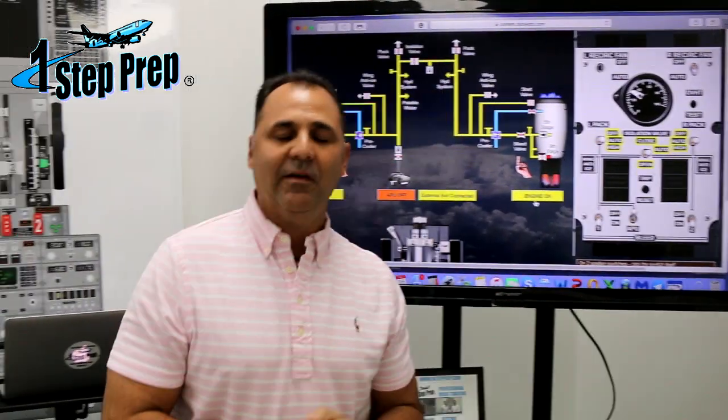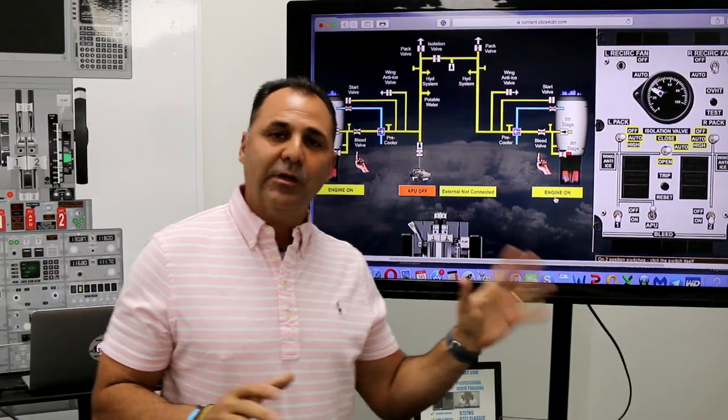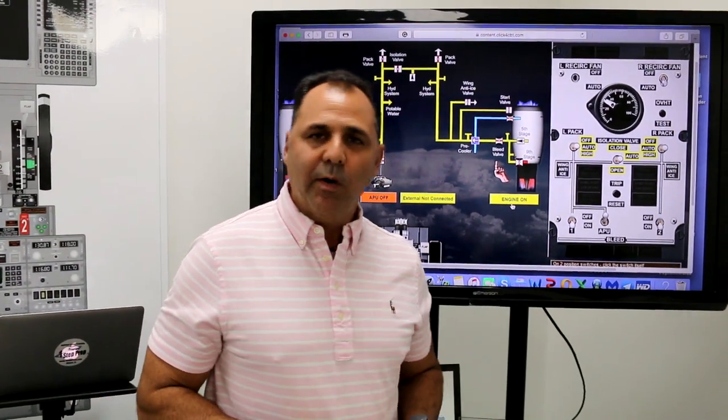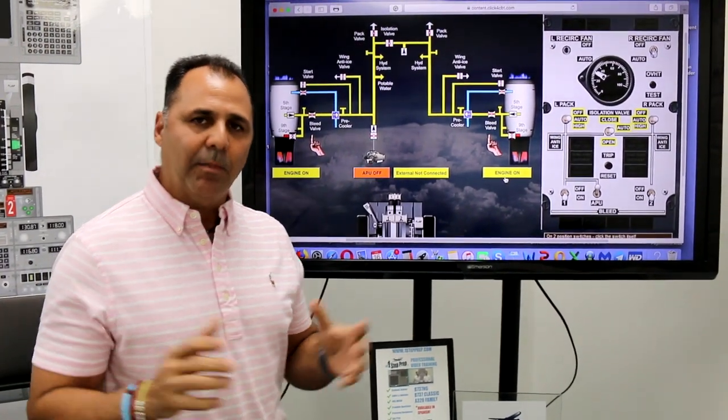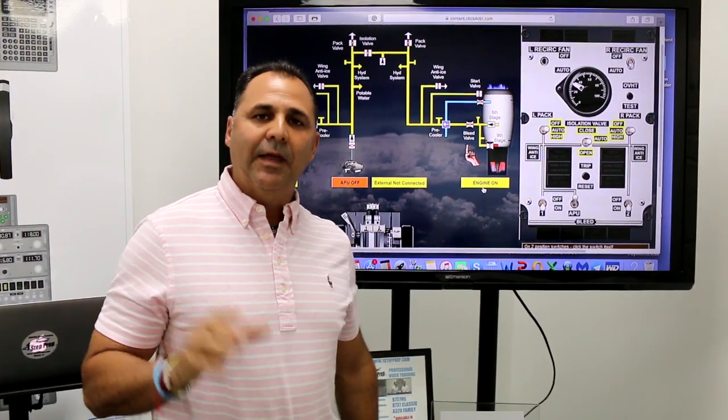Juan Dominguez and John Muñoz from OneStepPrep. Today we're going to be reviewing the Boeing 737 Classic — it's pretty much the same for the A&G. We're going to be reviewing the bleed trip off light, specifically what happens when the bleed trip off light comes on and how we can determine if the problem is going to be pressure or if it's going to be temperature.